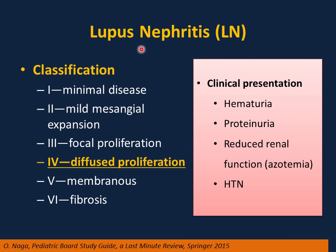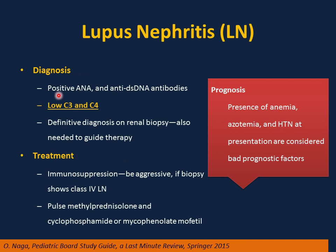Lupus nephritis can be the initial presentation of lupus or occur with systemic lupus. Any patient with systemic lupus who develops clinical or laboratory evidence of nephrotic or nephritic syndrome should undergo renal biopsy. Classification includes minimal disease, mild mesangial expansion, focal proliferation, diffuse proliferation, and membranous fibrosis. Clinical presentation includes hematuria, proteinuria, reduced renal function, hypertension, and end-stage renal disease. Diagnosis: positive ANA and anti-double-stranded DNA antibodies, low C3 and C4; definitive diagnosis requires renal biopsy. Treatment is immunosuppression — aggressive in class 4 — with pulse methylprednisolone, cyclophosphamide, or mycophenolate. Bad prognostic factors: anemia, azotemia, and hypertension at presentation.